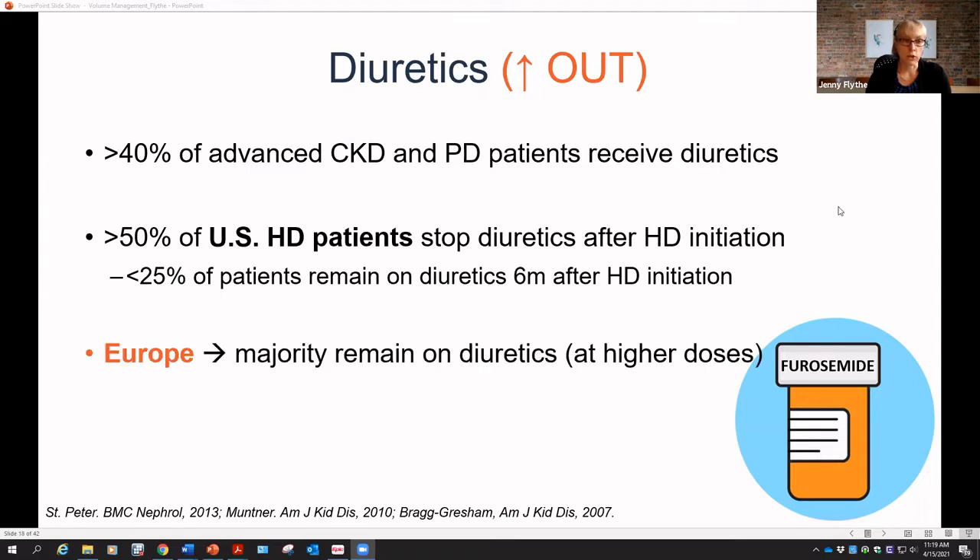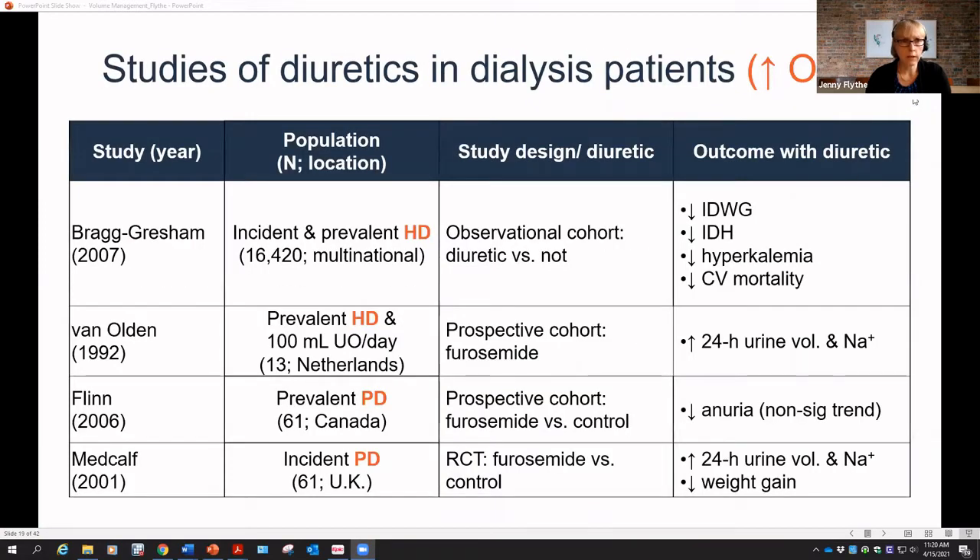In Europe, many patients with residual kidney function remain on diuretics at much higher doses than in the United States. Despite diuretics being used routinely in peritoneal dialysis patients, the evidence base around diuretics in hemodialysis patients is surprisingly weak. The main challenge with observational studies is that we usually have quite inaccurate data on patients' residual kidney function, which is a huge confounder.